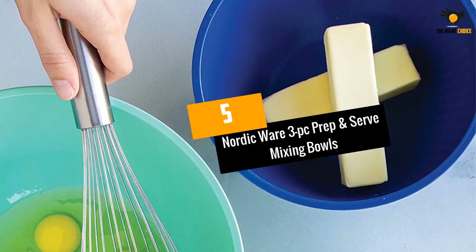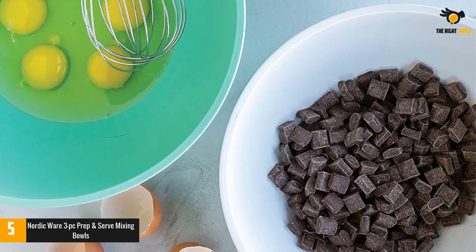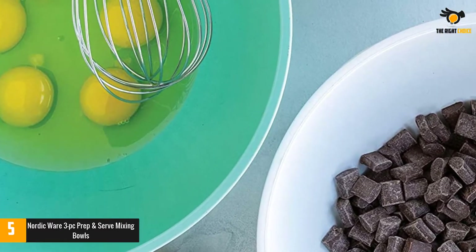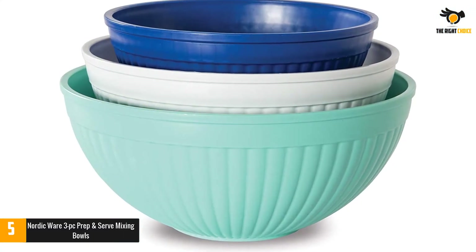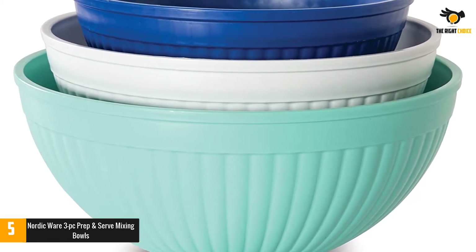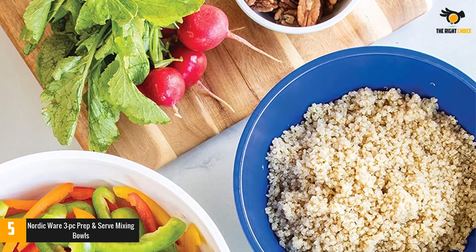At number 5: Nordic Ware 3 PC Prep and Serve Mixing Bowls. The Nordic Ware 69503 Prep and Serve Mixing Bowls set is an indispensable tool in your kitchen. The kit includes three bowls of sizes 2, 3.5, and 5 quarts. With this design, you can easily nest them together to save storage space. These color mixing bowls are made from safe plastic that does not contain melamine and BPA. It also has high heat resistance, so it is safe with your microwave.